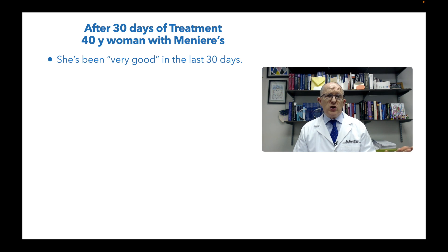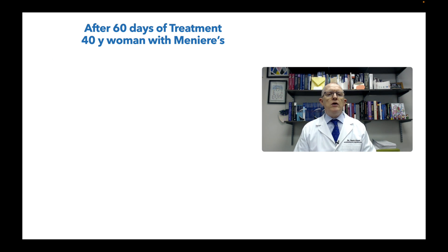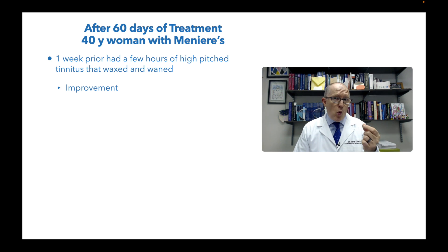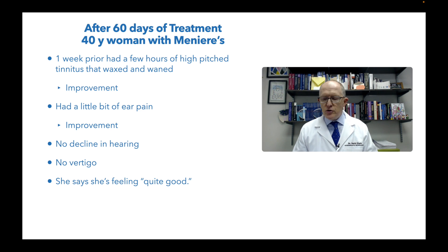After 30 days, she says she's been really good. She's had no tinnitus, no ear pain, no ear pressure. She's maintaining the hearing improvement she got a couple weeks after stopping the supplements. Her symptoms do wax and wane, but remember she was aware of her ear daily - so this is quite a big improvement. Two months into it, she had one week where she had a few hours of a little high-pitched tinnitus that waxed and waned - not the end of the world, because it wasn't something she was having every day. She's had a little bit of ear pain that coincided with the tinnitus, but that's still an improvement, and there's been no decline in the hearing improvement. She's had no vertigo.